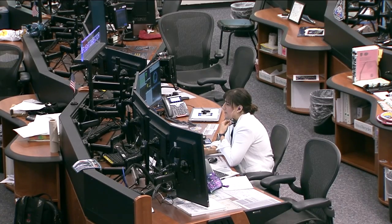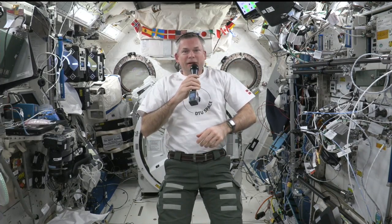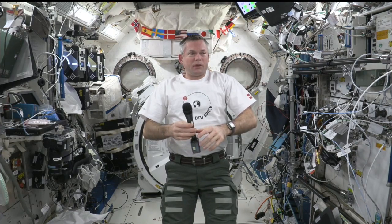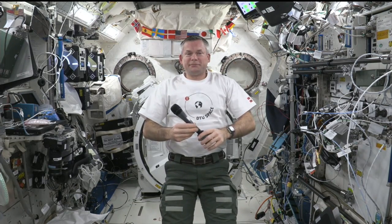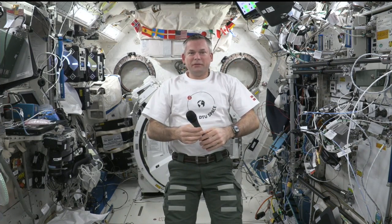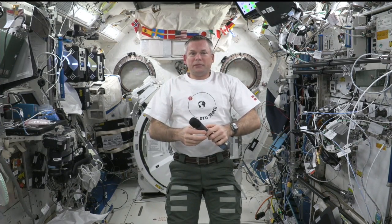Station, this is Houston. Are you ready for the event? Houston, I am ready for the event. ESA, this is Mission Control Houston. Please call Station for a voice check. ISS, this is Denmark, can you hear us?